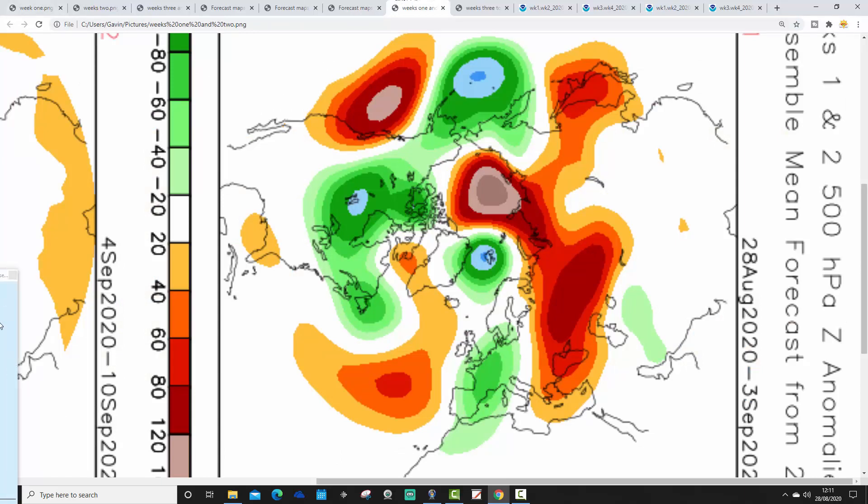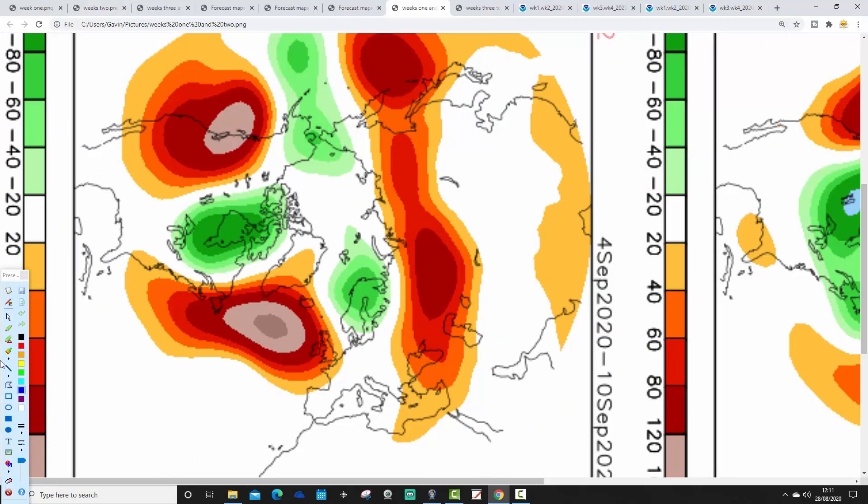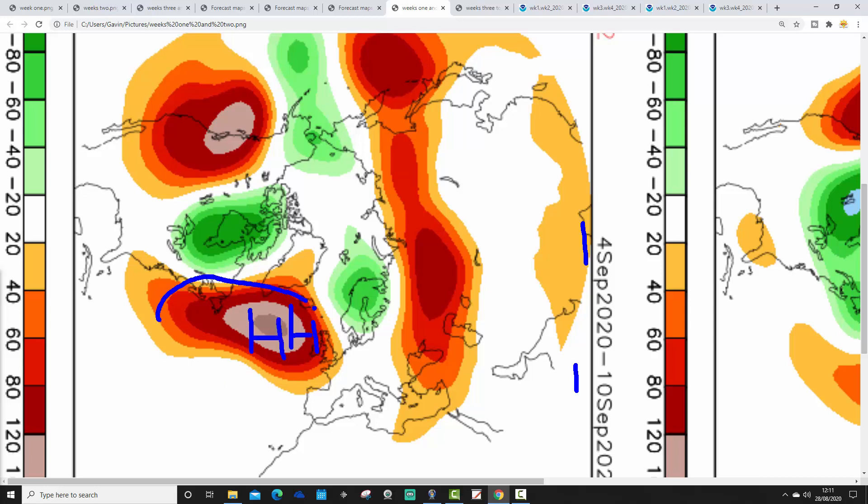Now let's compare with CFS V2 and see how it lines up. These are 500 millibar heights broken down into weekly periods. Week 1, from the 28th of August to the 3rd of September, shows below average heights across the west of Europe and above average heights out in the middle of the Atlantic, with the jet stream doing something similar to JMA. Both models are in agreement that week 1 will be quite cool and unsettled.